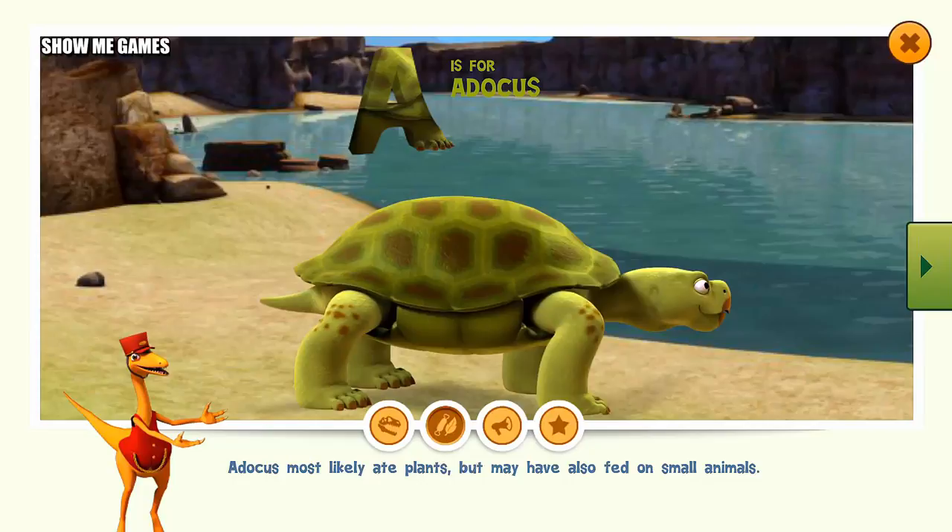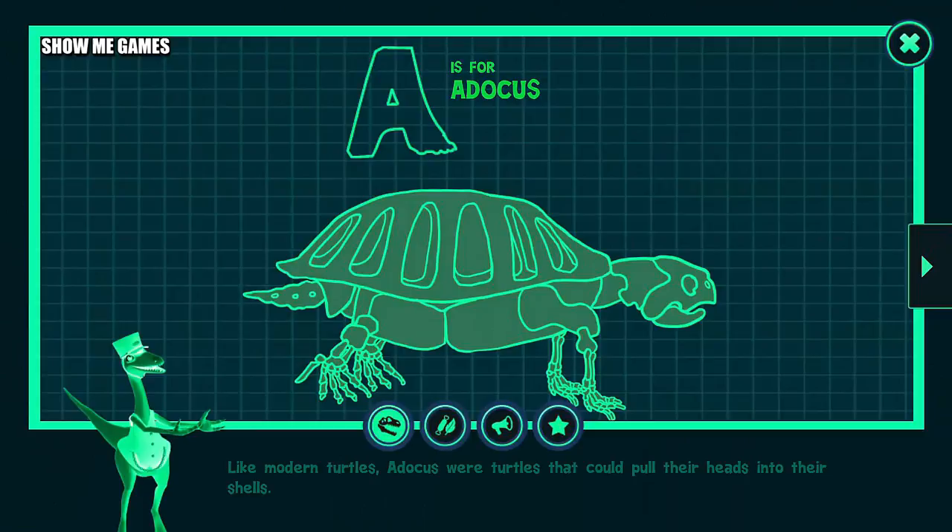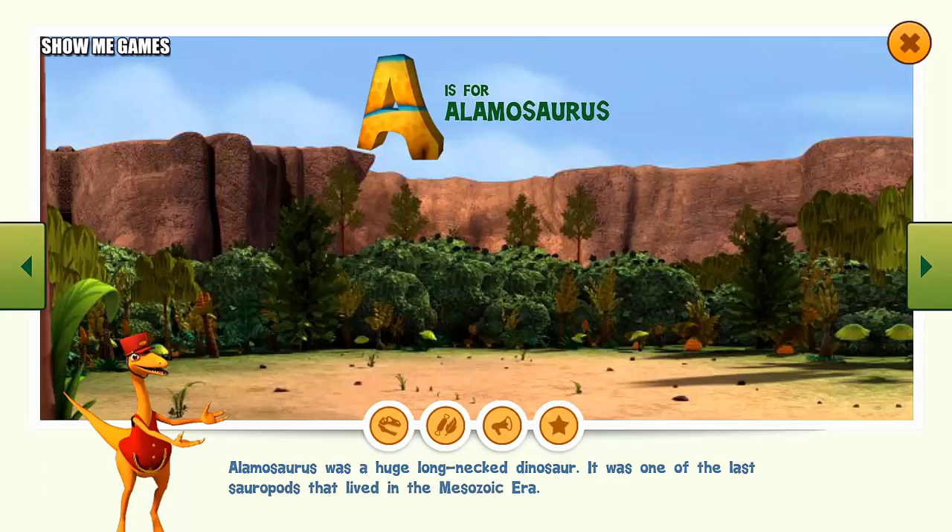Atticus most likely ate plants but may have also fed on small animals. Like modern turtles, Atticus were turtles that could pull their heads into their shells.